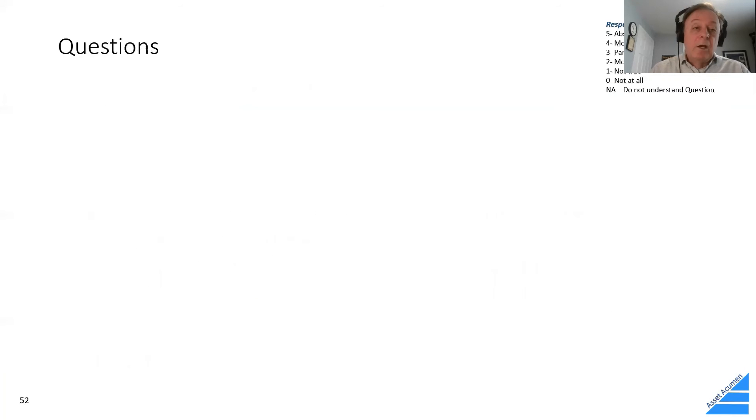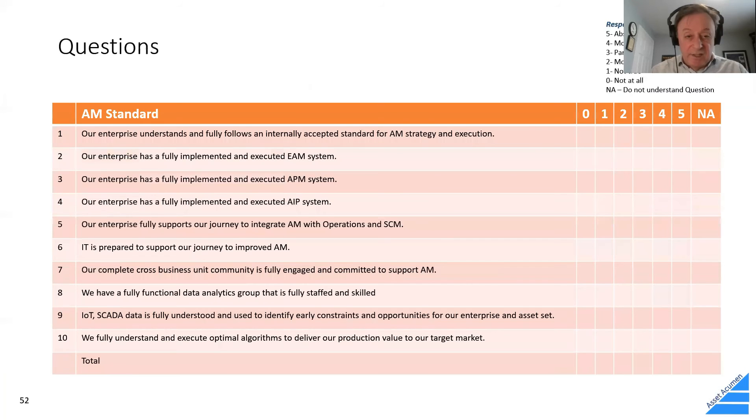One of the questions you could ask yourself is where do I stand? Does your enterprise understand and follow an internally accepted standard? Are you doing EAM, APM, asset investment planning? Do you have asset management, operations, and supply chain aligned? Is IT there to help? And the bottom line: do we fully understand and execute optimal algorithms to deliver our production value to our target market?